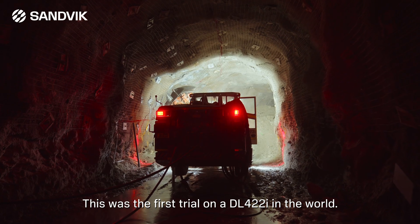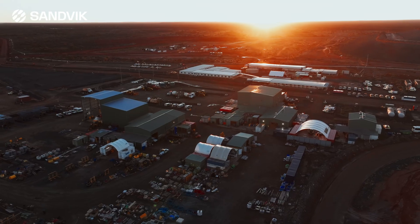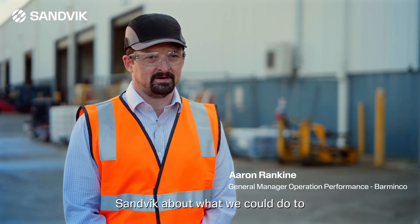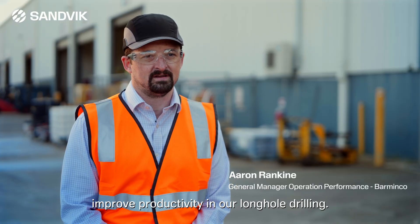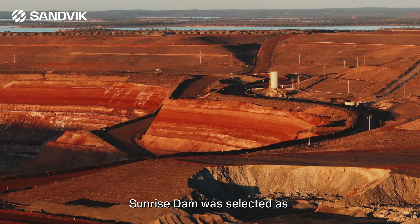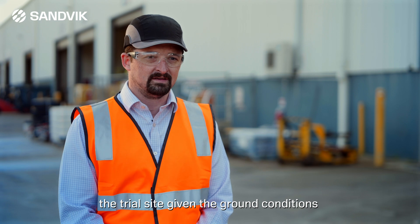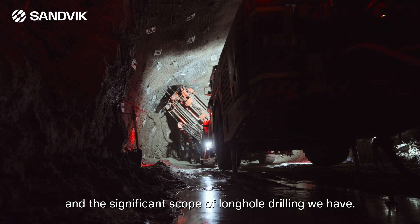Our RD1735 is our latest rock drill. This was the first trial on a DL422 in the world. The trial was instigated from some conversations with Sandvik about what we could do to improve productivity in our long-haul drilling. Sunrise Dam was selected as the trial site given the ground conditions and the significant scope of long-haul drilling we have.